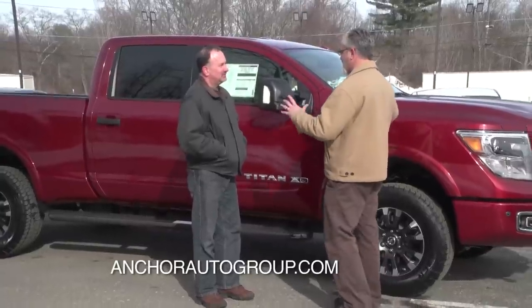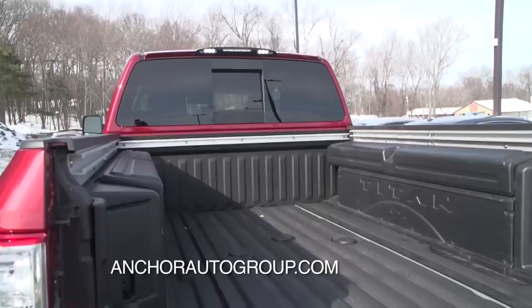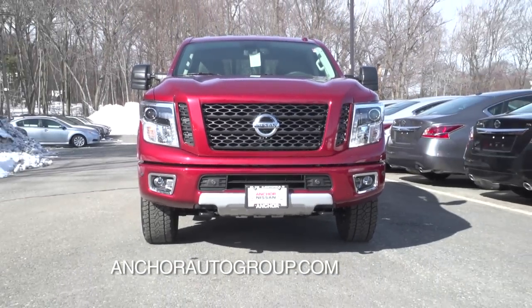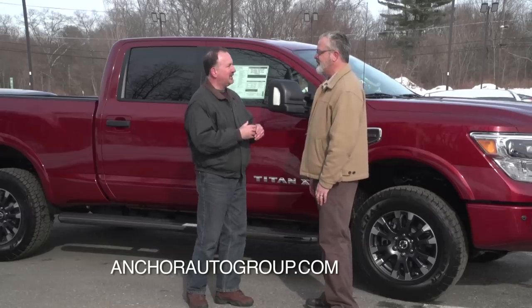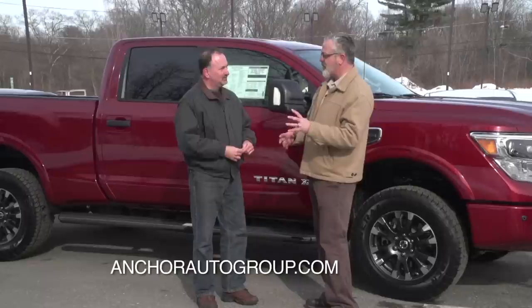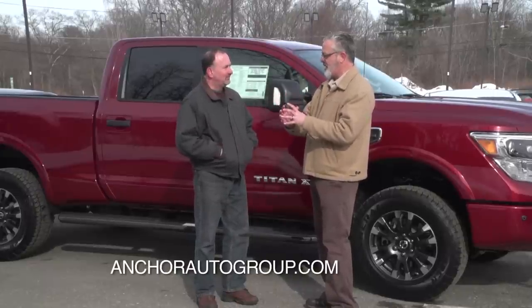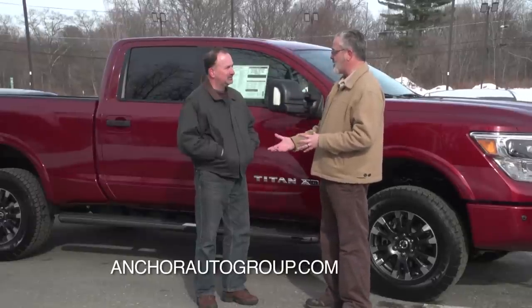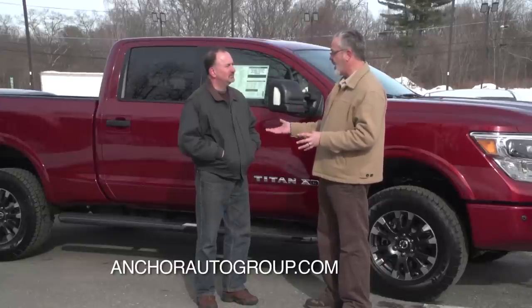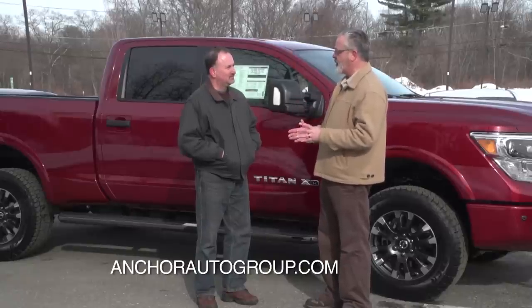The first thing you're going to notice is just the stance of this Titan — how it looks, the height, and all the capabilities it's going to offer to so many segments of the market. A lot of people are calling this a tweener pickup truck. We're in between that half-ton and three-quarter-ton capacity, giving you 12,000 pounds of towing without that hard ride you get from a three-quarter-ton. You still get that nice, soft, comfortable ride that a half-ton gives you.